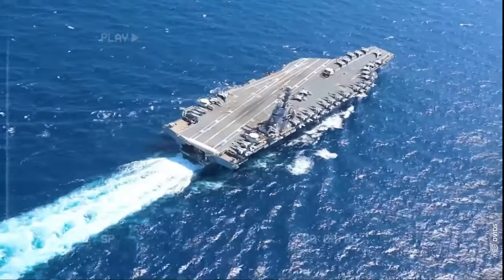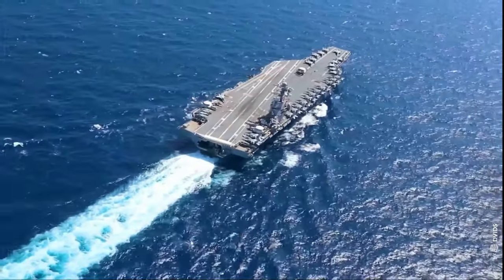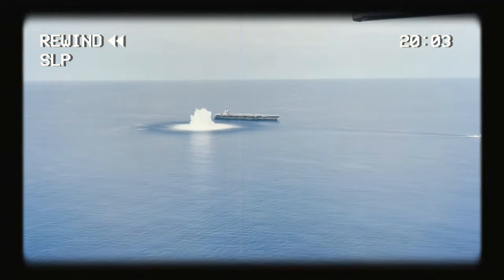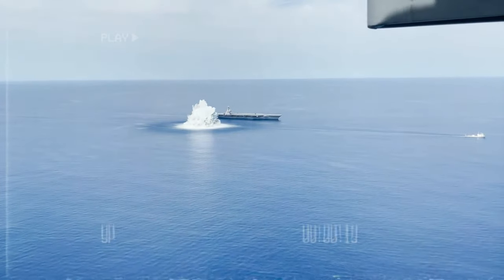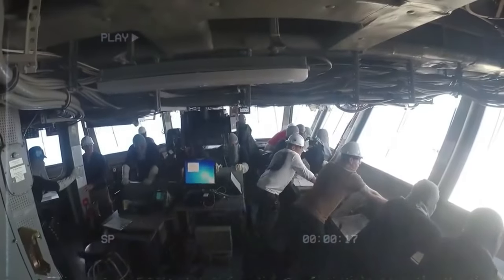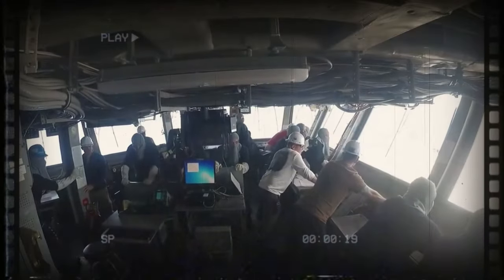However, despite having these capabilities, these battleships are also big targets. Enemy submarines, ships, and aircraft are all a constant threat to these carriers. So to keep the people on board safe from any attacks, crew members must keep practicing drills to avoid attacks on the ship.